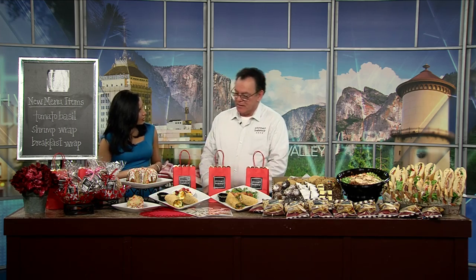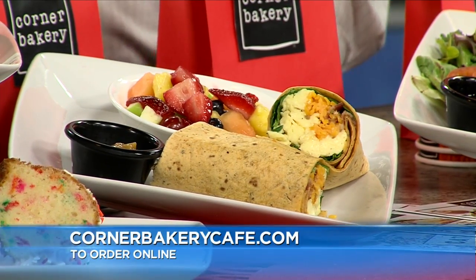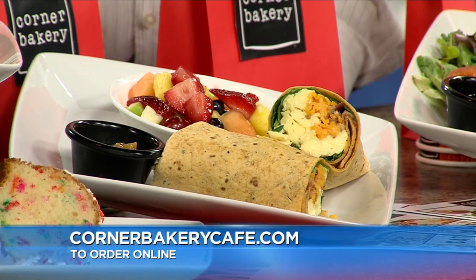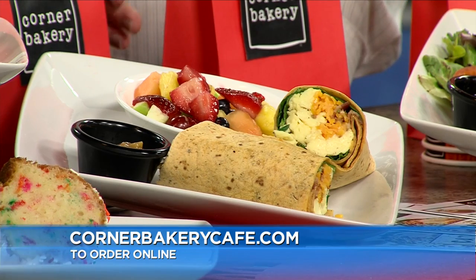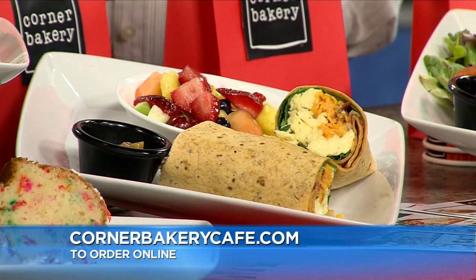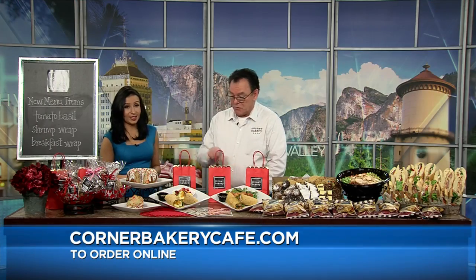And then the breakfast one — there are three different ones, and I brought the bacon today. It's the tomato basil wrap with spinach and bacon, scrambled eggs, a little bit of seasoning, cheddar cheese, and roasted tomatoes, all rolled up in a wrap. You can get that with bacon, with our apple chicken sausage, or vegetarian with spinach and avocado, served with fruit. It's a wonderful, healthy dish if you do the vegetarian, with our wonderful salsa on the side. That sounds so delicious.